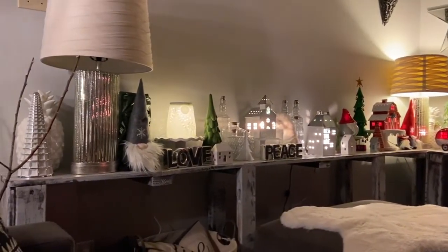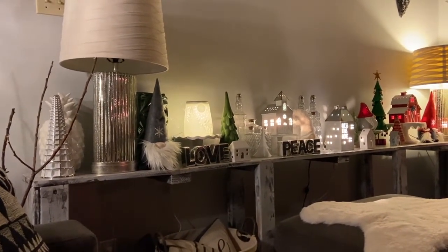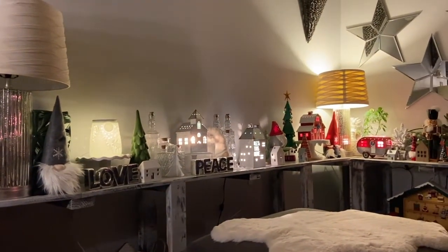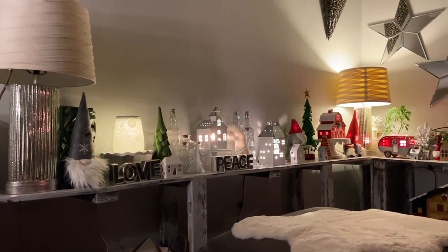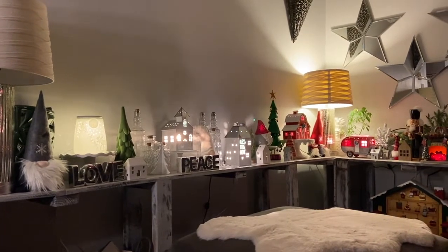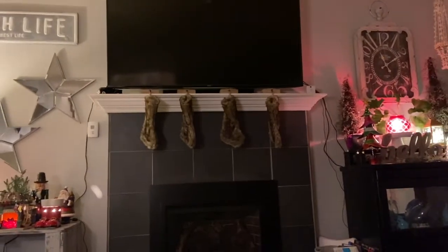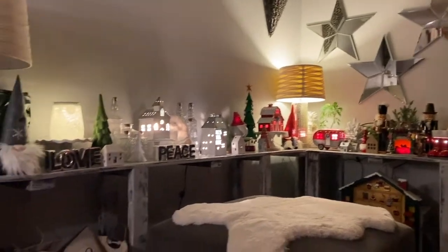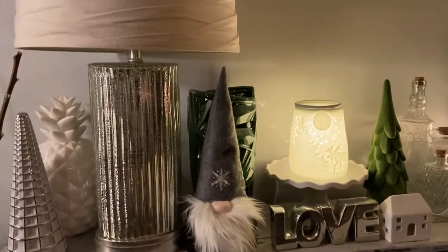I cannot believe Christmas is just a week away. I've really enjoyed these warmers in this part of the living room — this is where the family sits down, enjoys each other's company, watches shows, plays video games, and enjoys family time together. All these Scentsy warmers have been a part of those memories being created.